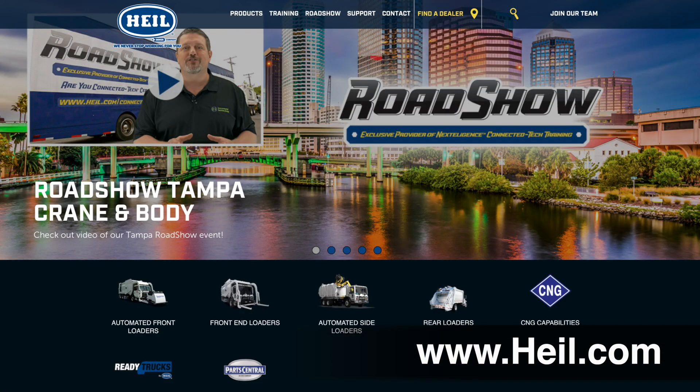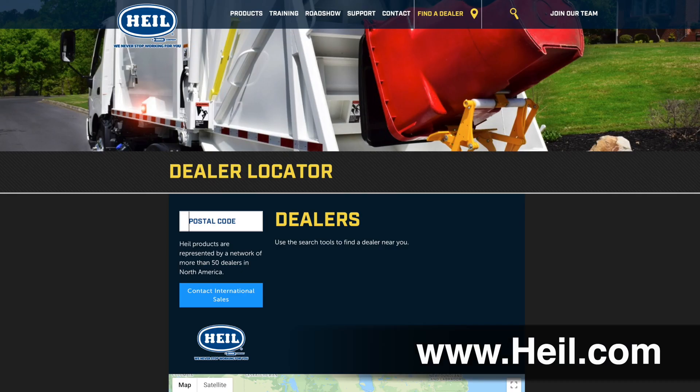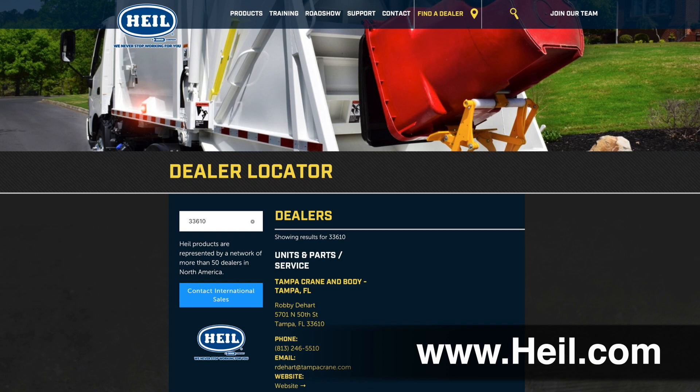For more information on the Howell Ready Truck Program or to inquire on our inventory, contact your local Howell dealer or representative today.